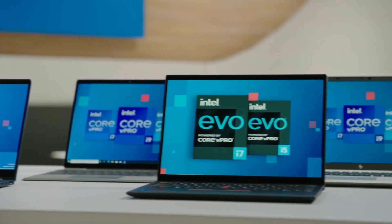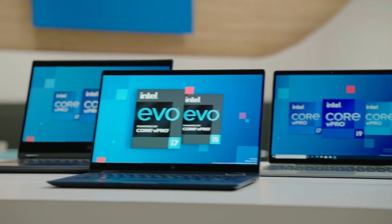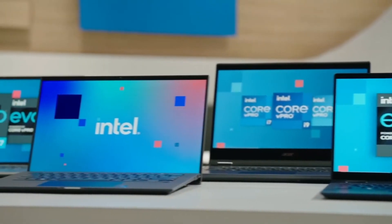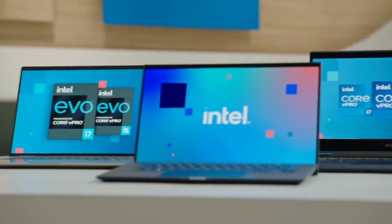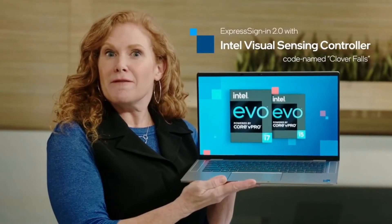Simply put, Intel Evo vPro is built for what IT needs and what employees want. In total, we're introducing more than 60 new high-performance vPro and Evo vPro laptops this year, scaling from Core i5 and Core i7 from all our top OEMs, including HP, Lenovo, and the Dell Latitude 9420 — the world's first business PC featuring Express Sign-In 2.0 with Intel Visual Sensing Technology.